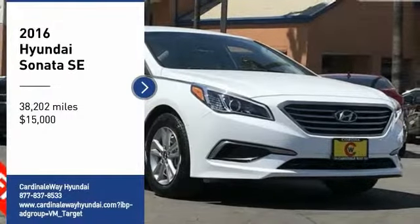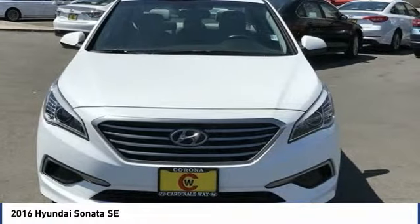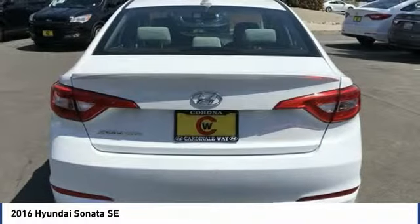Stop by and take a look at the 2016 Sonata. The Sonata has a long list of technologically advanced interior features and options that make driving safer, more convenient, and much more fun.